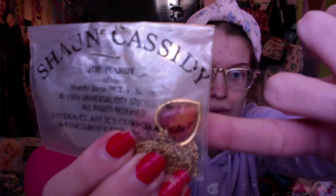Next is this original Sean Cassidy necklace that says Joe Hardy — it's the heart-shaped one. I already have the oval-shaped one but never had the heart-shaped one. It's still in the sealed packaging, which I'm freaking out about. I also have another Hardy Boys item still in the packaging, which is just crazy.